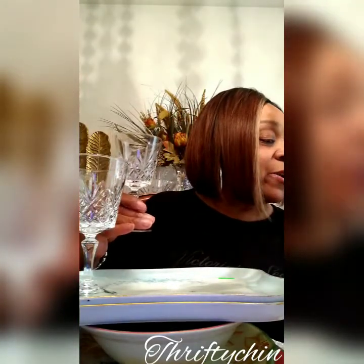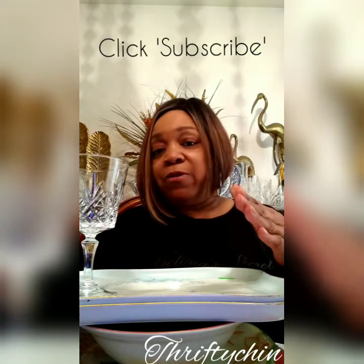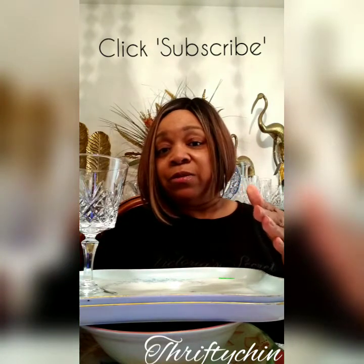Altogether, yesterday I spent $46 — and that includes a Waterford decanter in my haul. That's pretty darn good. Thank you, until the next video. Happy thrifting — build your home on thrift, as I have.